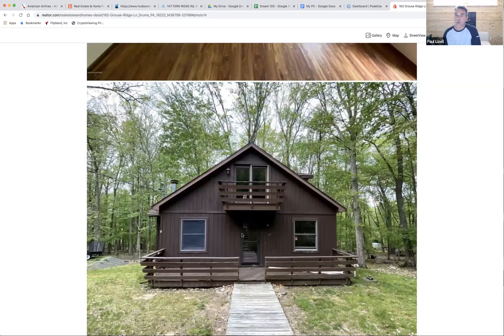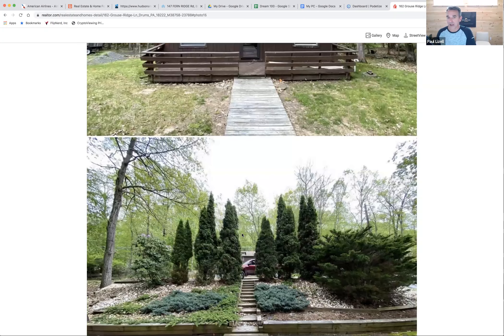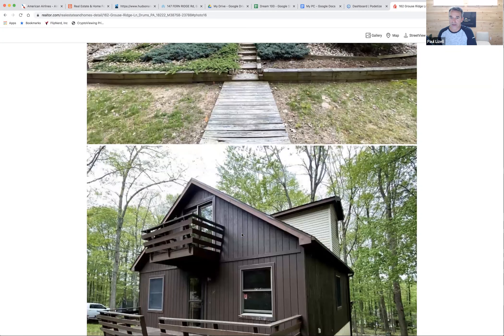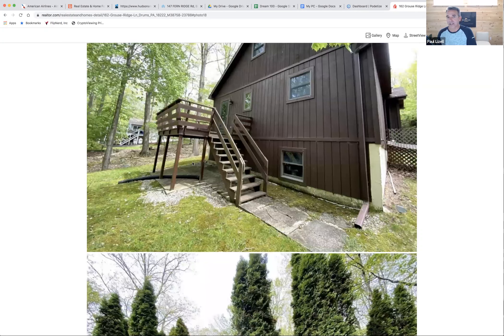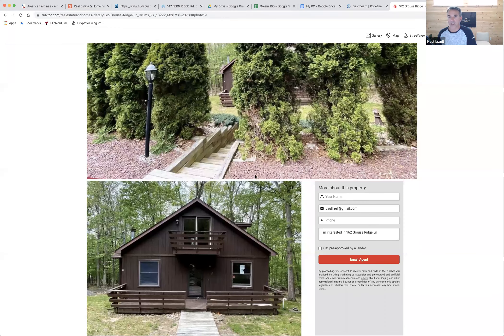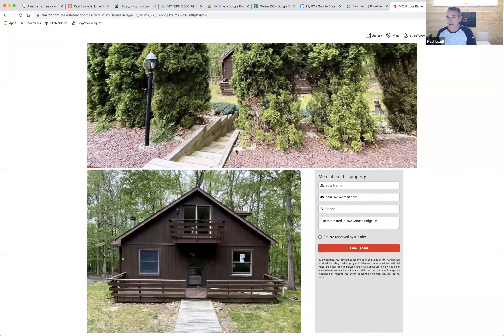So we put it on the market and it sold quickly for $135,000 to a cash buyer — just closed on it yesterday. We were able to net $42,000 as our bottom-line net profit after paying a private lender, paying a realtor the 5%, and closing costs. We did get bogged down a little bit during the coronavirus time where we had to stop work for a while until the contractor was able to come back, so we lost about a month and a half or so.